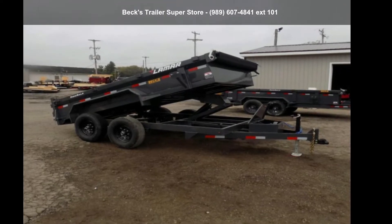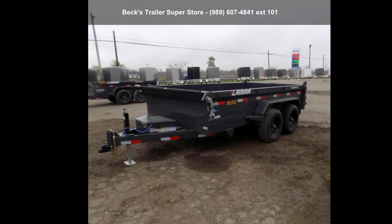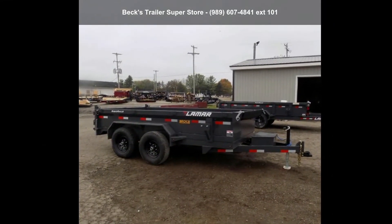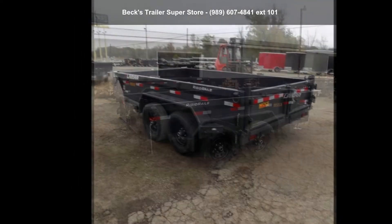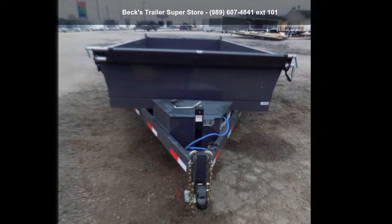Check out this Lamar Trailers 2022 Decimiter 77X12TA52. If you are looking for a quality trailer, consider this one. This unit is priced just right and comes equipped with many desirable features. Call now to speak with the dealer and find out why we are the preferred destination for quality trailers.